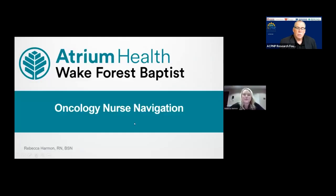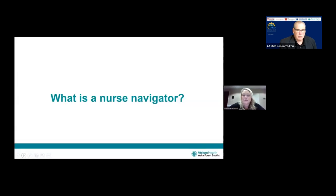That was great. Next presentation is from Rebecca Harmon. Rebecca Harmon is a GI colorectal oncology nurse navigator for Atrium Wake Forest Baptist. I am going to present today on what exactly a nurse navigator is and how we can assist throughout your process here at Atrium Wake Forest Baptist.